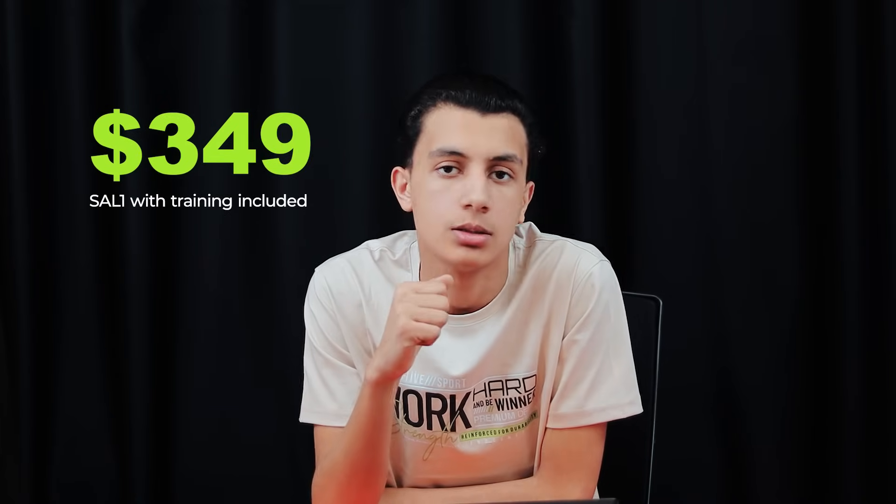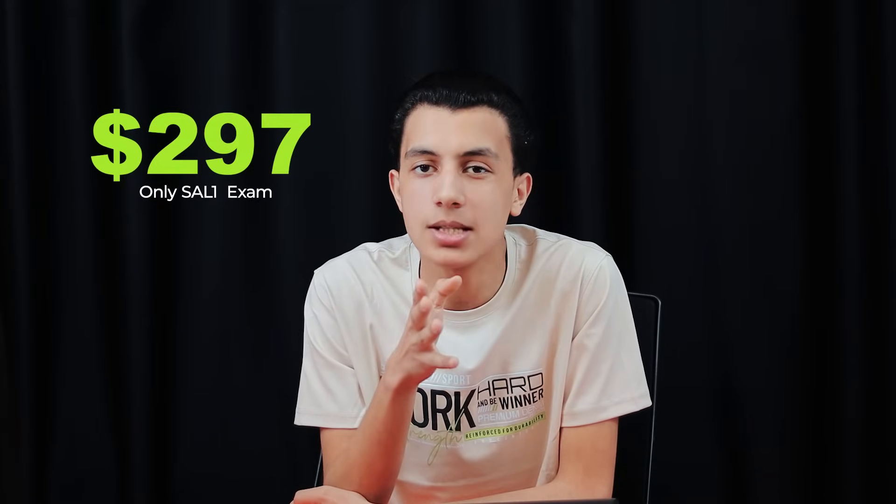Now let's talk money. The full SAL package — certification plus full training access — costs $349. And that's not just for the exam; that gives you three full months of TryHackMe Premium which covers everything you need to prep. If you're already a premium member, you get a discounted price at $297. For this quality, that's a steal — you're getting over 50 hours of labs and rooms, a structured path from zero to SOC-ready, and two full real-world simulators.